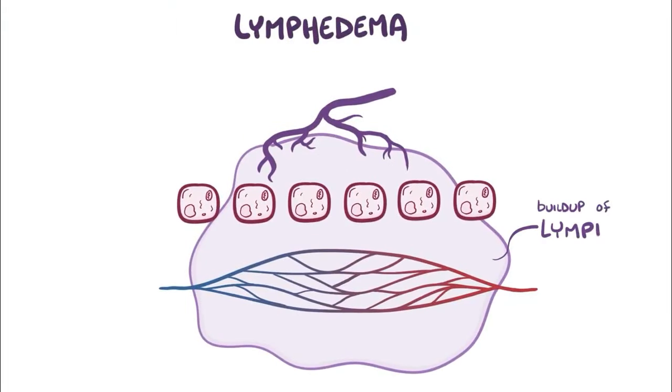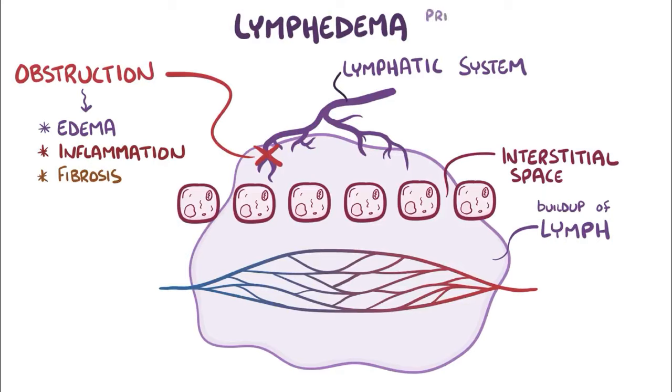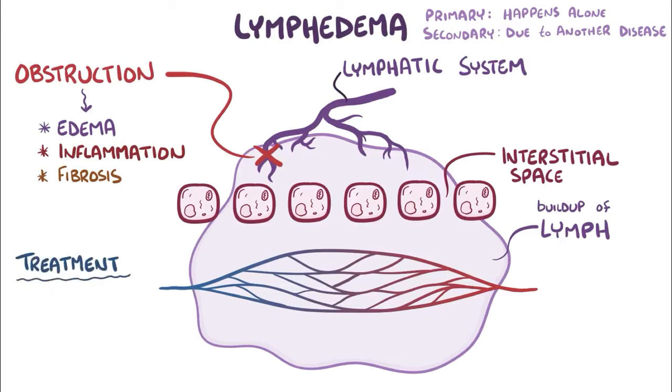As a quick recap, lymphedema is a buildup of lymph in the interstitial space as a result of an obstruction in the lymphatic system, which can cause edema, inflammation, and fibrosis in the tissues. Lymphedema can be primary when it happens alone, or secondary when it happens as a result of another disease like filariasis or cancer. Treatment includes compressive bandages, compression lymphatic massages, and surgery to help either improve drainage or reduce fluid load.